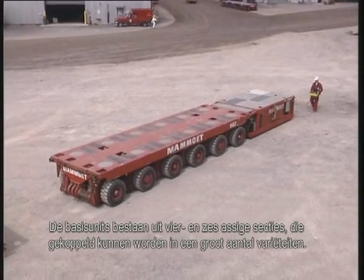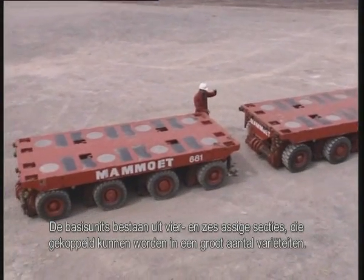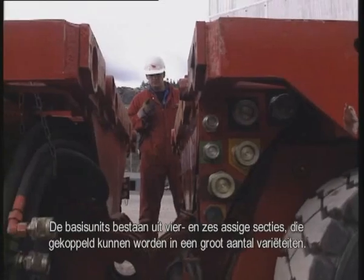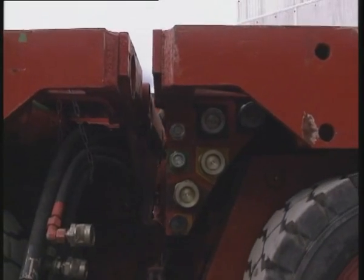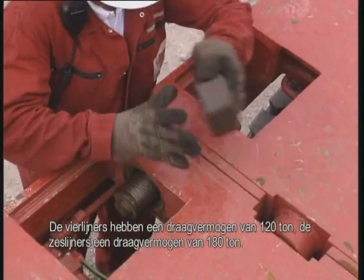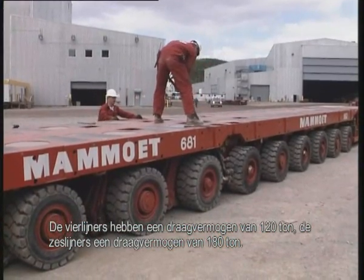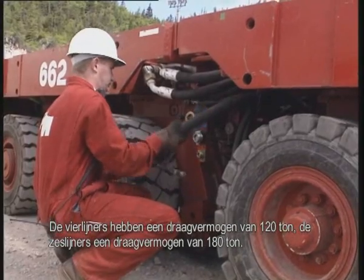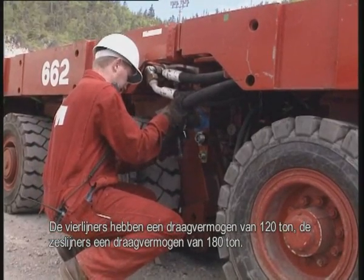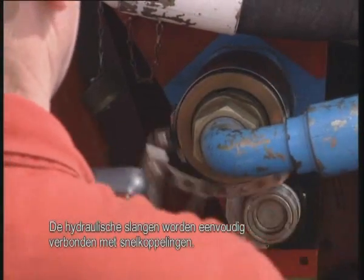The basic system comprises four and six axle-line units, which can be joined together in a variety of configurations. The four axle-line units have a payload capacity of 120 tons. The six axle-line units have a payload capacity of 180 tons. The hydraulic hoses are easily connected via quick-fitting couplings.